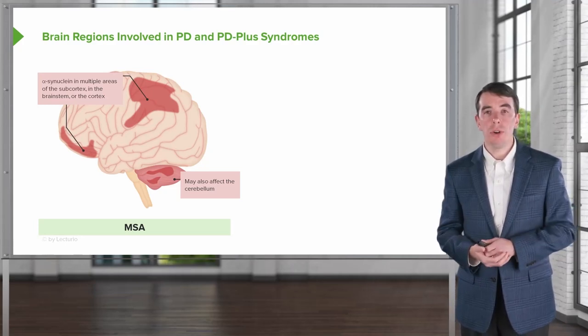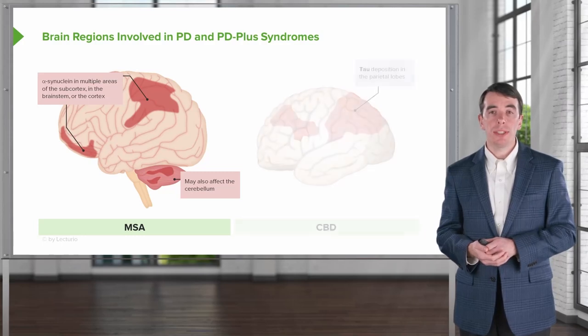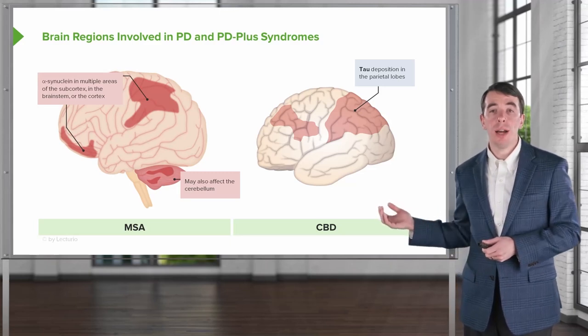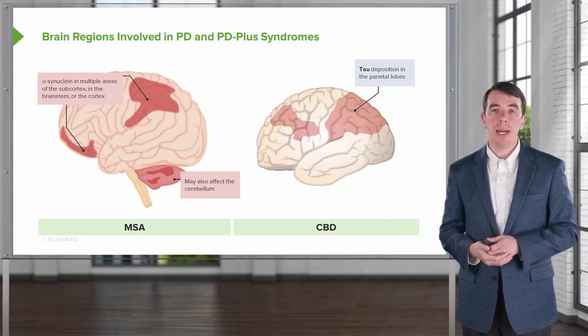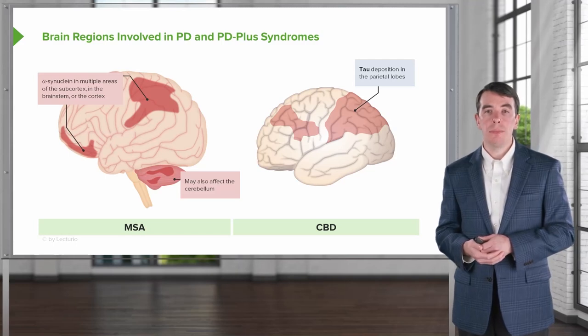Lastly, let's look at corticobasal degeneration and the brain regions it affects. This is also a tauopathy, involving tau protein deposition. There is prominent involvement of the parietal lobes, giving rise to the higher-level cortical sensory findings in these patients, including the alien limb syndrome.